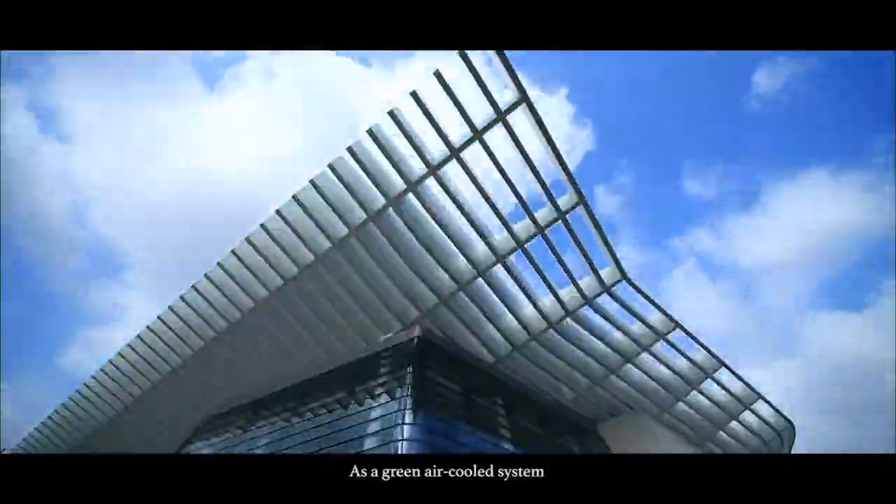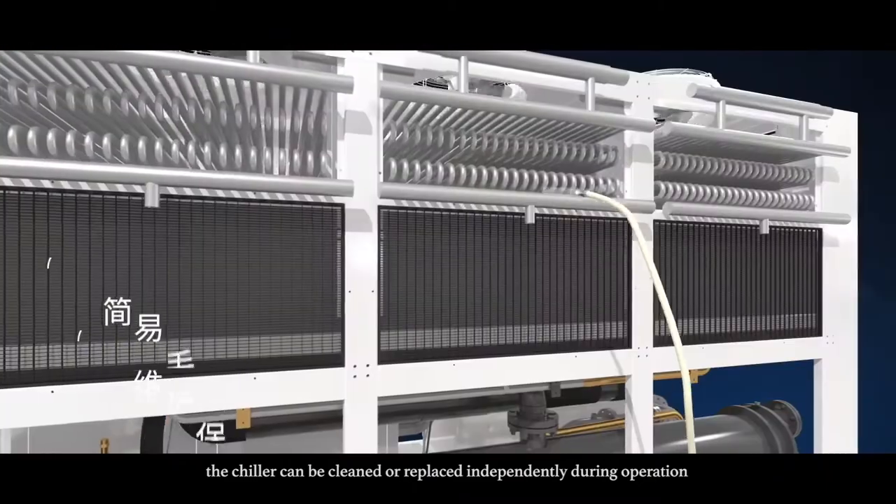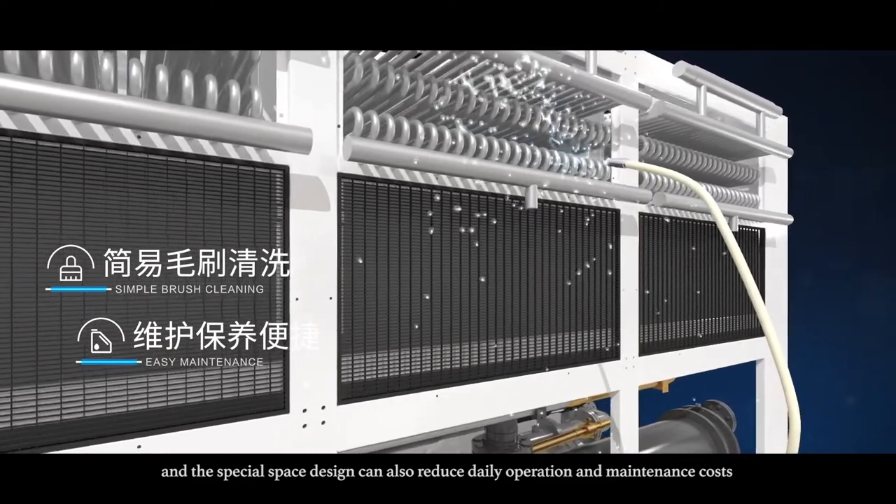As a green air-cooled system, the chiller can be cleaned or replaced independently during operation, and a special space design can also reduce delayed operation and maintenance costs.